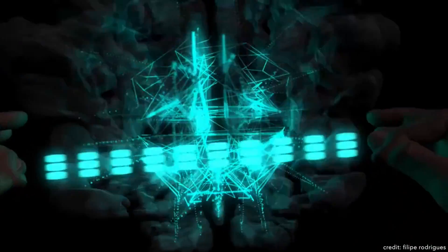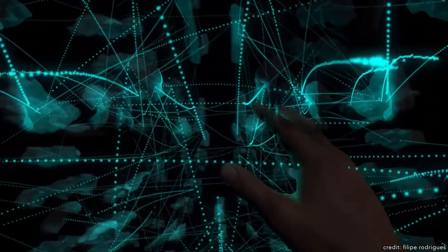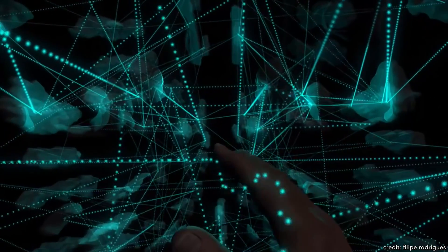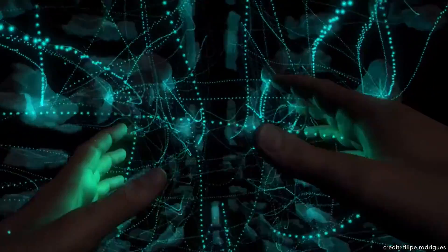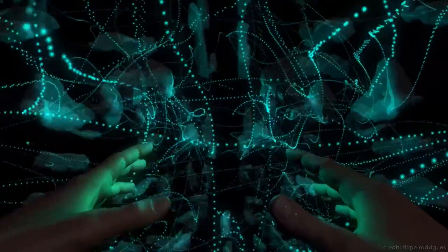After all, if you're going to examine a disease or understand the way in which abstract thought functions, you need to be able to track every single signal sent between every single neuron in the brain. And scientists have surprisingly figured out a way to do just that. Let's check it out.